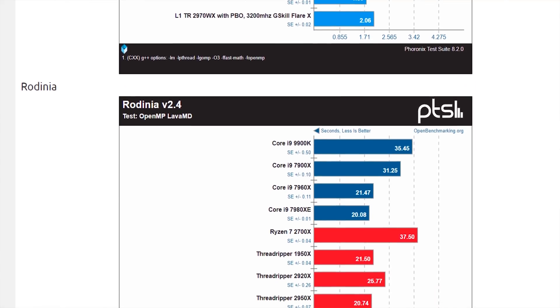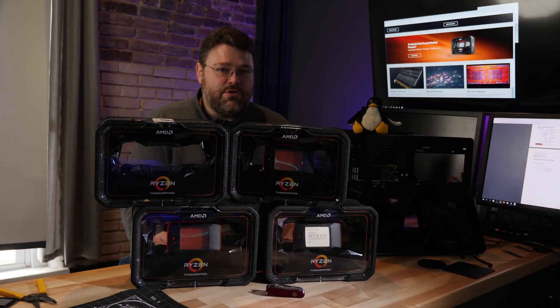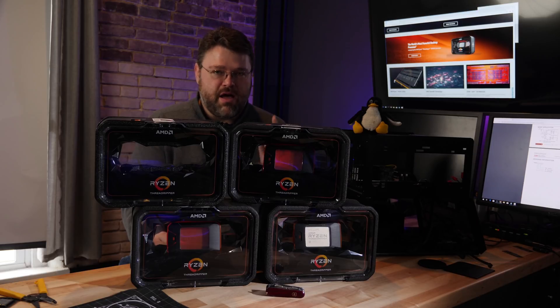It really is like Thor's hammer — 32 cores, it's crazy. It's not a bad value for users that demand that kind of performance and need it for that workload. But that's on Linux, and on Windows it's a little bit of a different story.